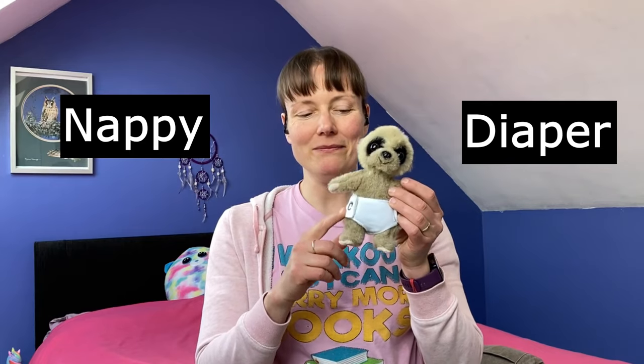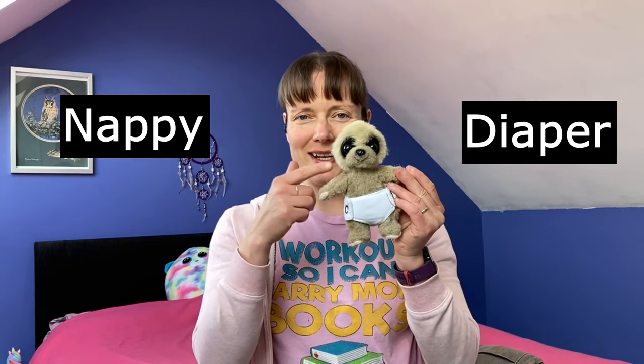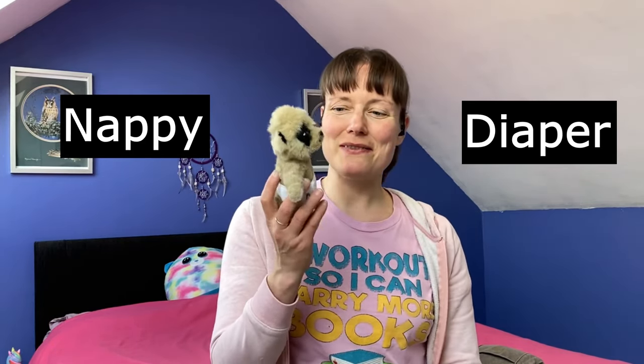Number two: you might hear this word on TV or if you're talking to parents with small babies. Babies wear a nappy in England, but in America they wear a diaper. And if you think this little meerkat looks familiar, he's one of the meerkats from the insurance advert.